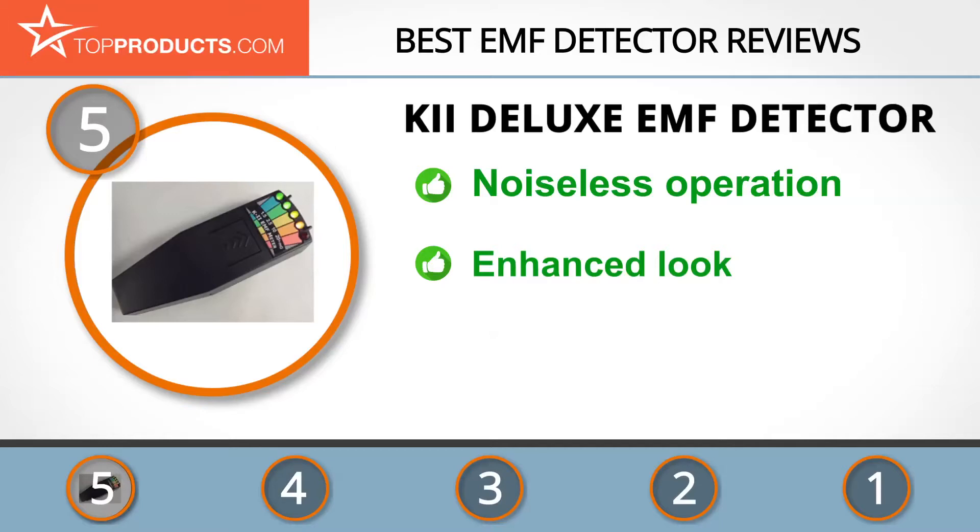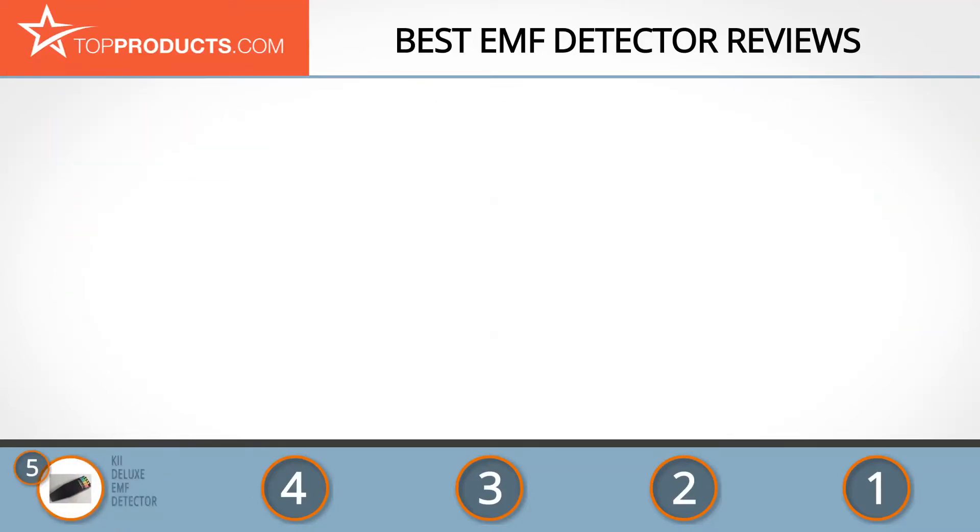It's highly sensitive, noiseless, and samples EMF levels at fast speeds. This unit has proved to be reliable and provides a fast alert to the user of an EM field. It also has an on/off switch, an enhanced look, and is accurate. It's just a shame that changing the battery means unscrewing the cover.